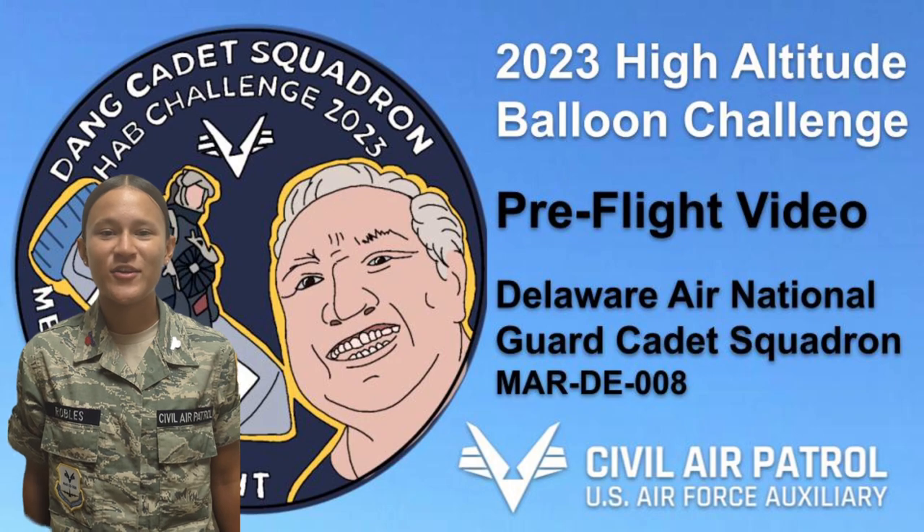This is Zane Cadet Squadron's pre-flight video for Silver Air Patrol's 2023 High Altitude Balloon Challenge.